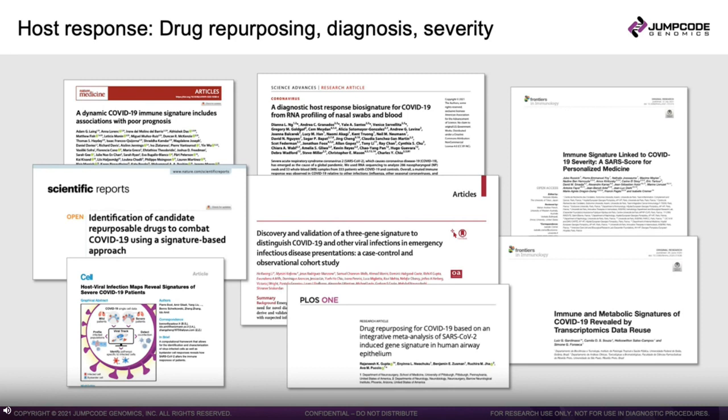Being able to look at host response and understand these signatures for the next pandemic as quickly as possible is going to require a shotgun metagenomics approach. It's also going to take a methodology that removes the noise and makes the signals more clear.